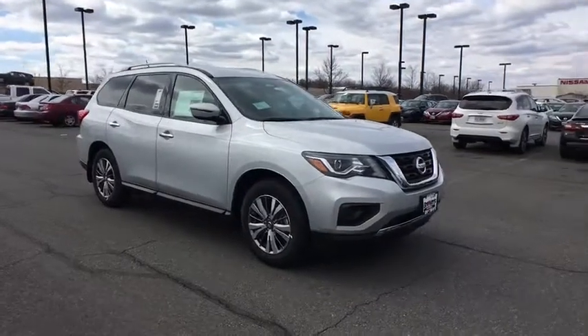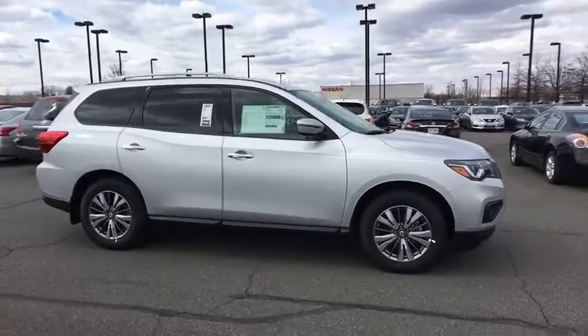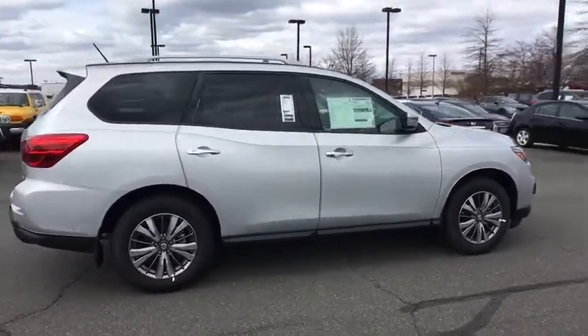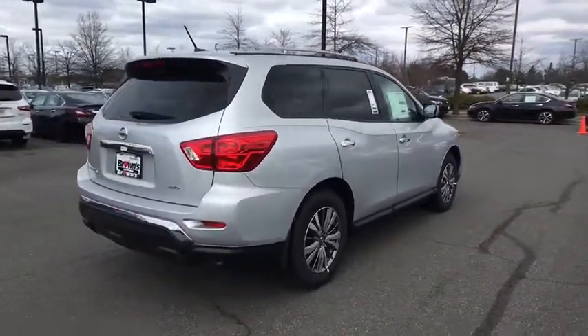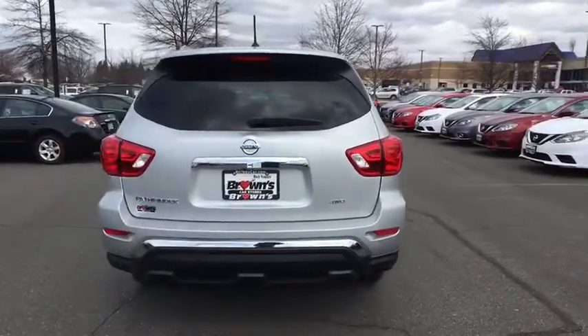The 2018 Nissan Pathfinder. The Pathfinder has a premium interior with three rows of seating for up to seven passengers, as well as versatile seating and cargo configurations. This SUV appeals to both truck lovers and car lovers. Here are some of this vehicle's great options.